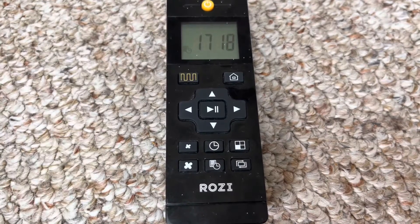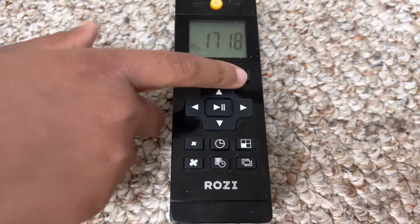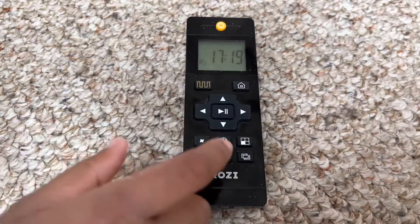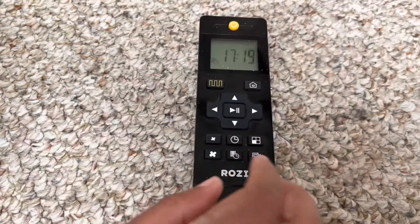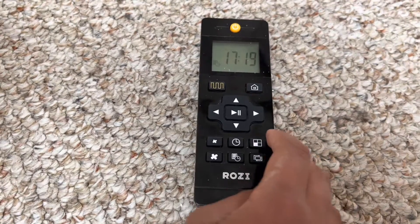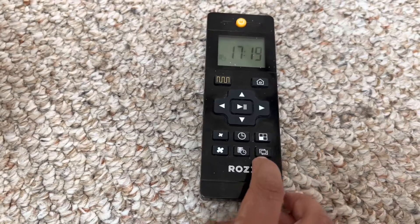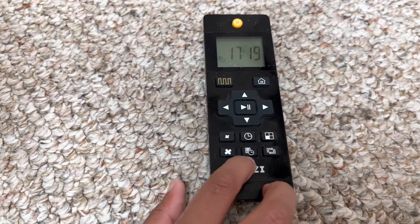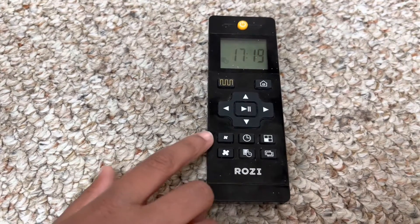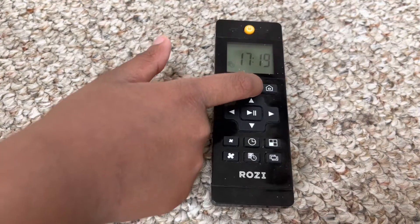This is a clock — you can set the time. This is the home button. It will go to the docking station if you press it. This is to clean a certain area. This is to clean the corners or edges. This is to schedule time. This is to increase the speed of the fan. This is to decrease the speed of the fan. This is the docking station button.